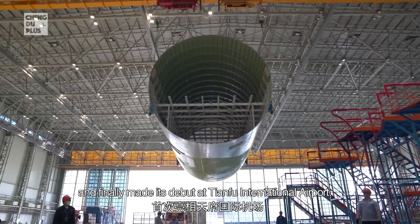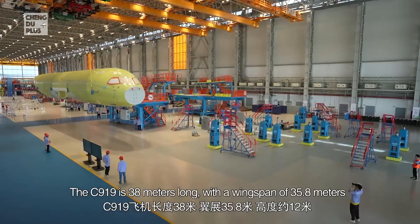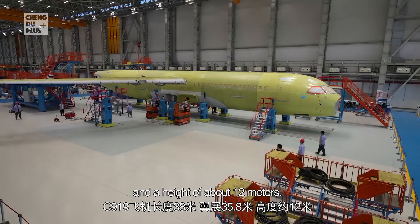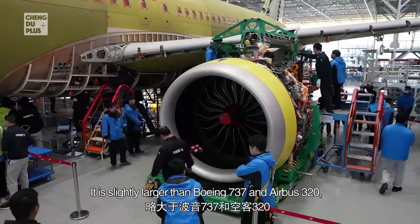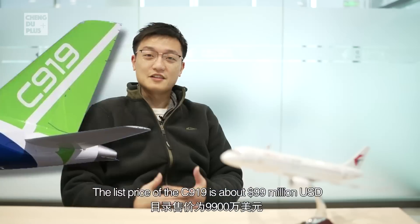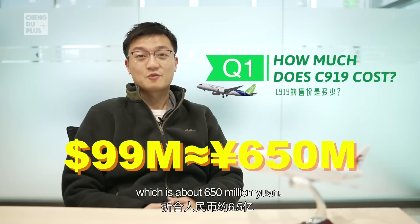The C919 is 38 meters long with a wingspan of 35.8 meters and a height of about 12 meters. It is slightly larger than the Boeing 737 and Airbus A320, the two classic single-aisle airplanes. The list price of the C919 is about 99 million US dollars, which is about 650 million RMB.